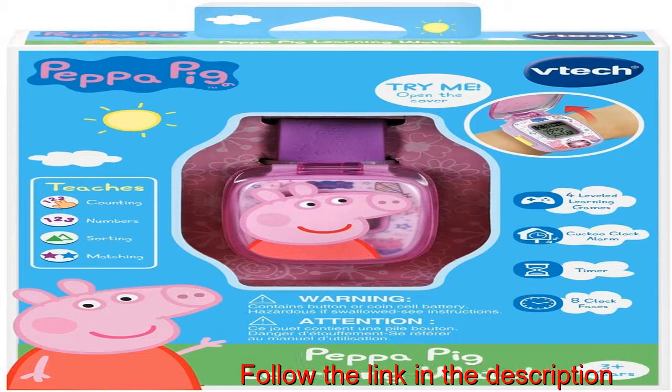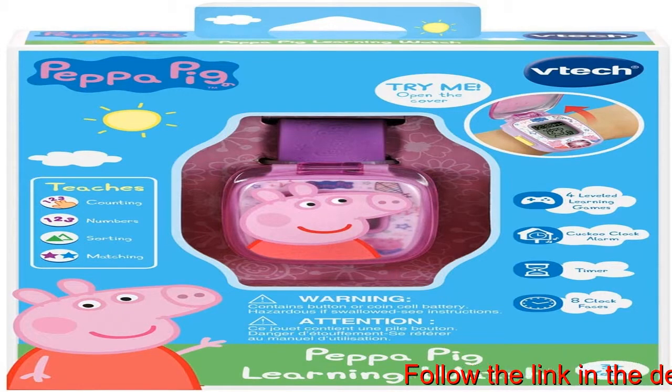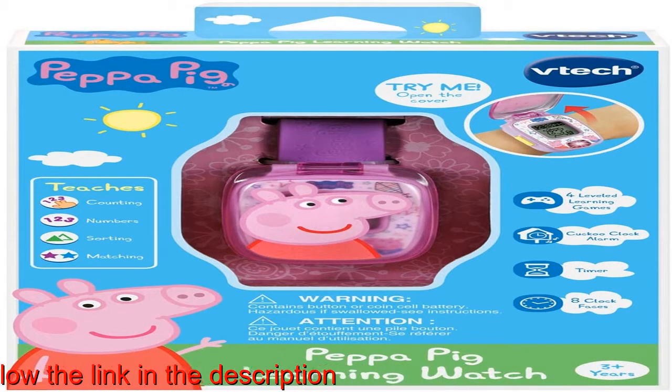Peppa Pig brings personality to math activities with eight Peppa Clock Faces. Hear Peppa's favorite phrases as you open and close the protective lid.